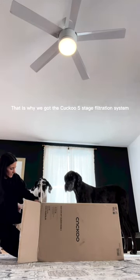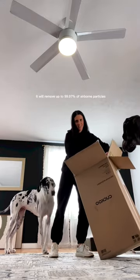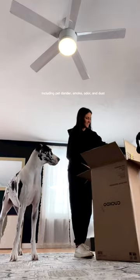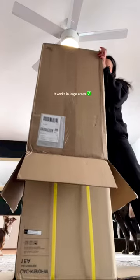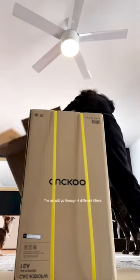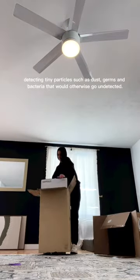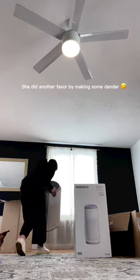That is why we got the Cuckoo five-stage filtration system. It will remove up to 99.97% of airborne particles including pet dander, smoke, odor, and dust. It works in large areas — the air will go through four different filters detecting tiny particles such as dust, germs, and bacteria that would otherwise go undetected.